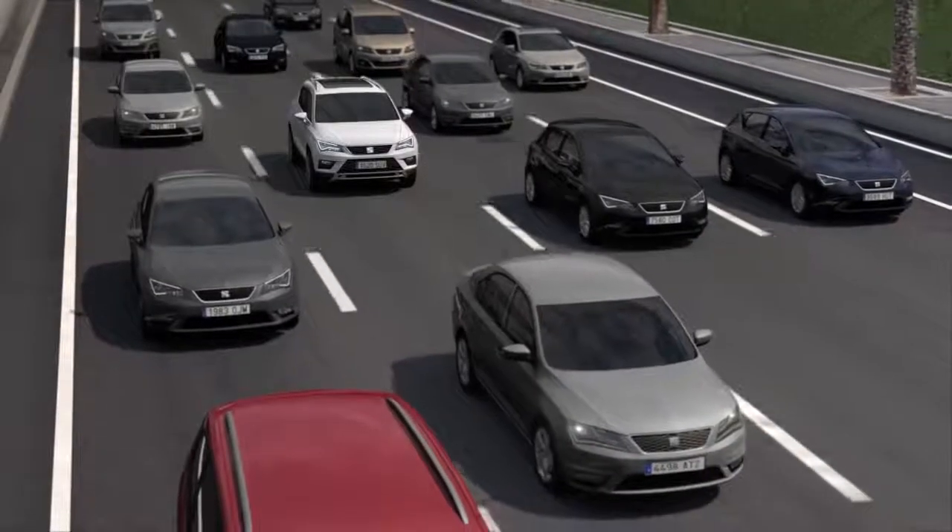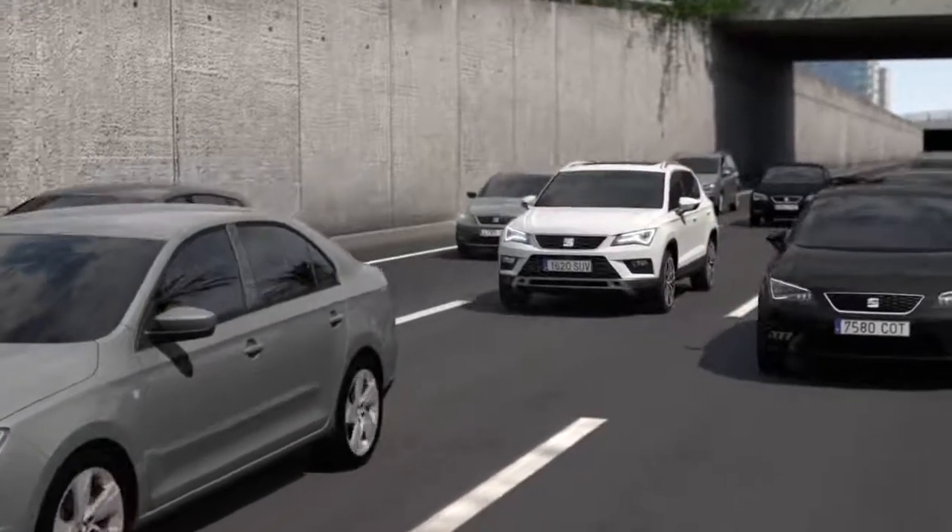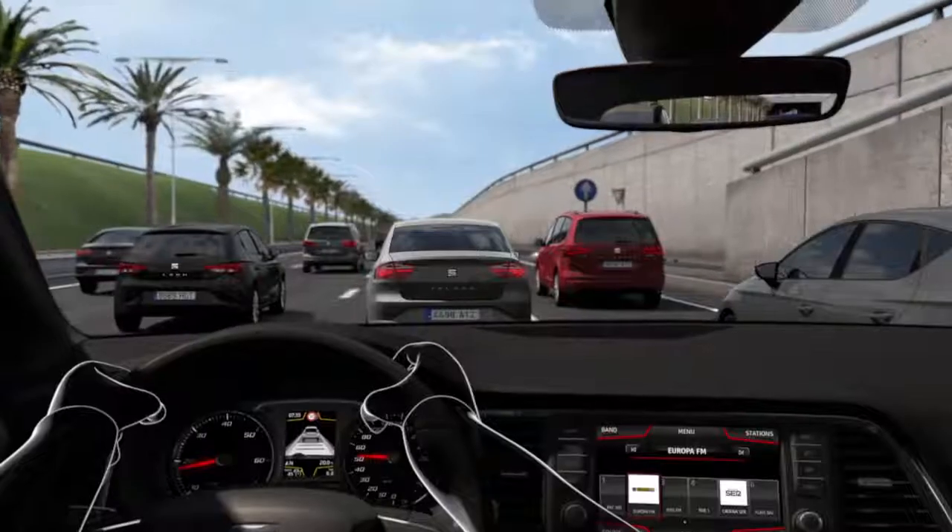No matter which profile you choose, this feature will improve your driving experience, allowing you to make the most of the Seat Ateca's capacities.